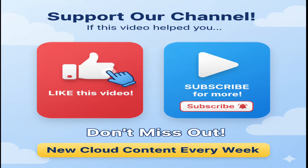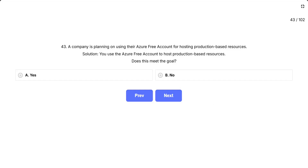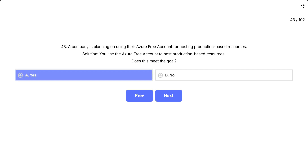If this video is helping you, support us by hitting the like button and don't forget to subscribe for more content like this. Question 43. A company is planning on using their Azure free account for hosting production-based resources. Solution: you use the Azure free account to host production-based resources. Does this meet the goal? This question is testing whether Microsoft technically allows or blocks you from running production workloads on an Azure free account — is there any policy or restriction that prevents production usage, or is it technically possible? The options are A, yes; B, no.